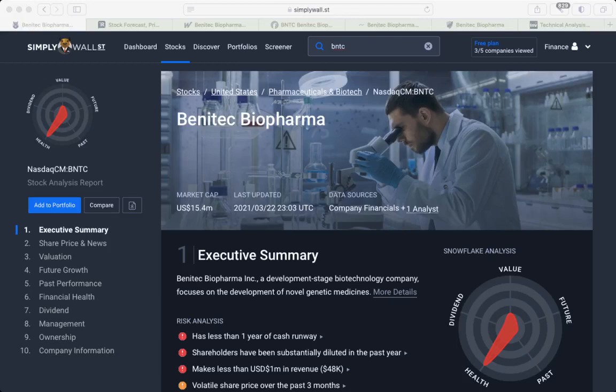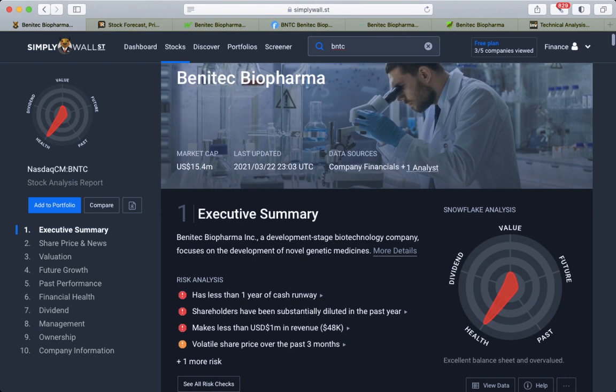Hi everyone. In today's video I am going to analyze Benetech Biopharma. It's a development stage biotechnology company that focuses on development of novel genetic medicine. This is not investment advice. The market cap of this company is currently 15 million.